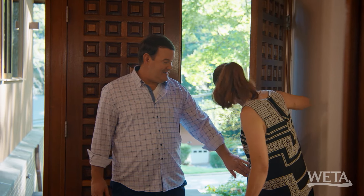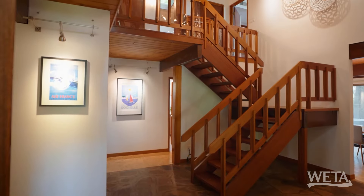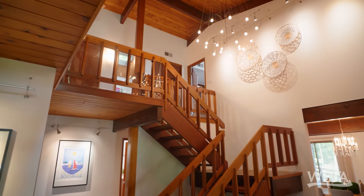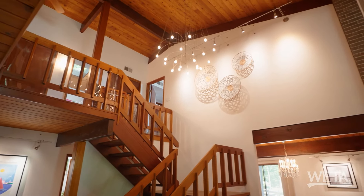Through these waffle doors — and you know, these doors are heavy. They're solid. Into this foyer. Unbelievable. Nice mid-century modern light there.